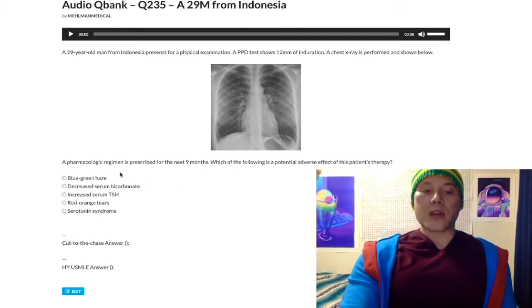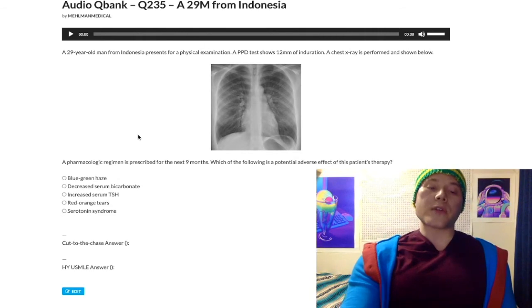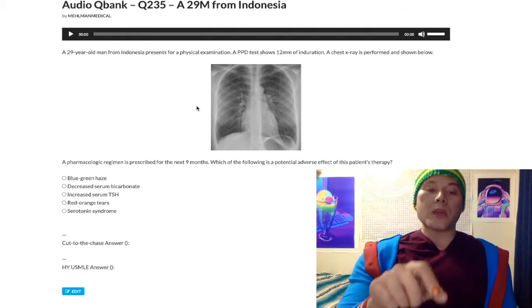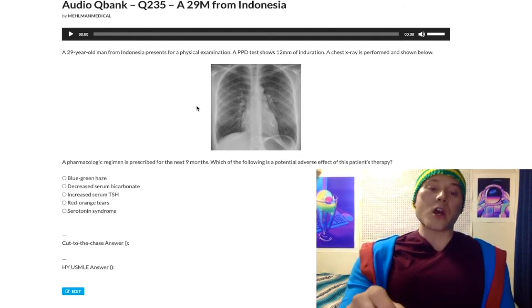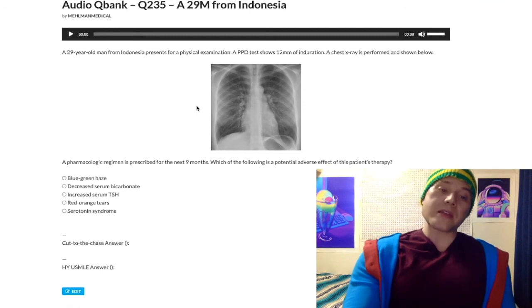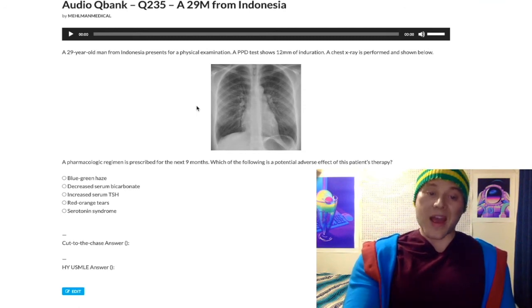Choice A: blue-green haze — wrong answer. That refers to sildenafil, a phosphodiesterase inhibitor — literally Viagra. Ethambutol, which is part of the active TB regimen, can cause red-green colorblindness, central scotoma, blurry vision, and optic neuritis. A blue-green haze is sildenafil.